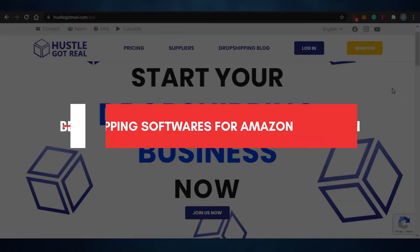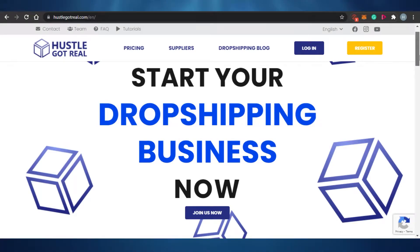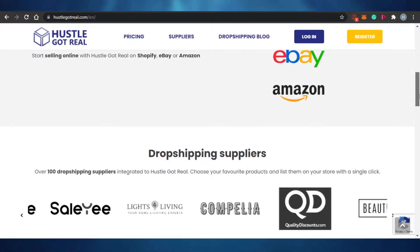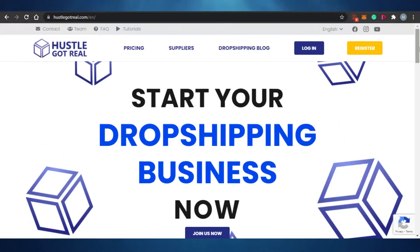Welcome back to the channel. Today I'm showing you the best drop shipping software for Amazon. We will discuss their different features and pricing. When you start doing drop shipping on Amazon, you will need a software to handle the automation for you, and there are many software options out there.